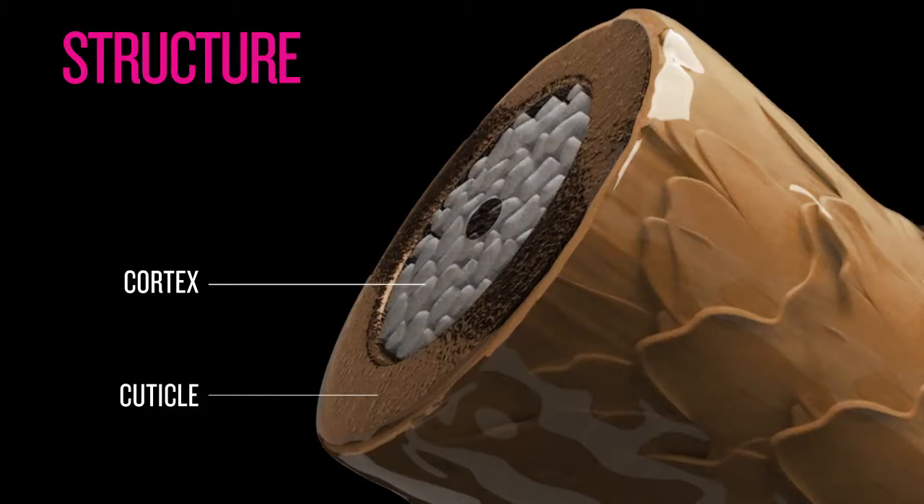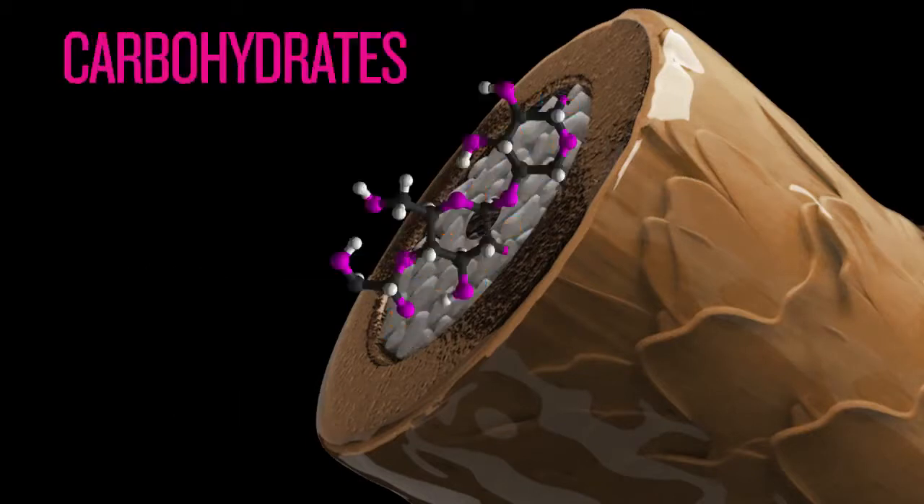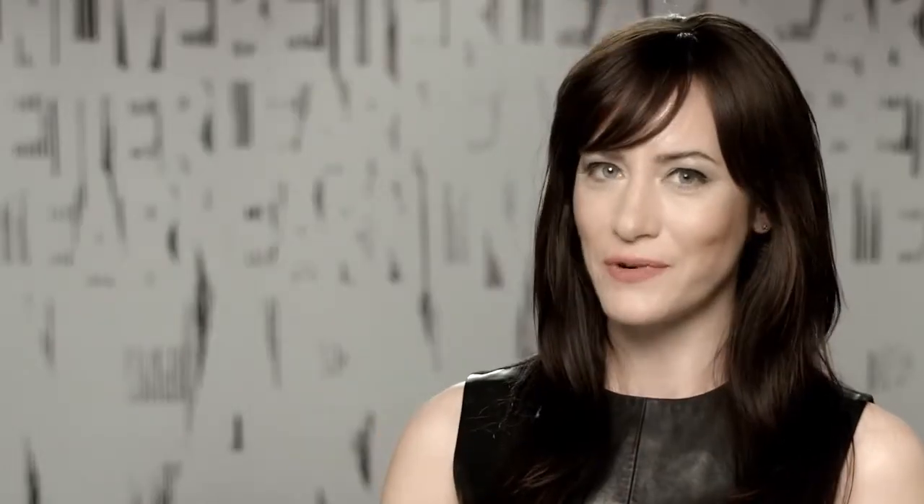The cortex is where the hair contains most of its moisture, protein, pigment, carbohydrates, and lipids — all of the most important things that make up the hair's fiber.